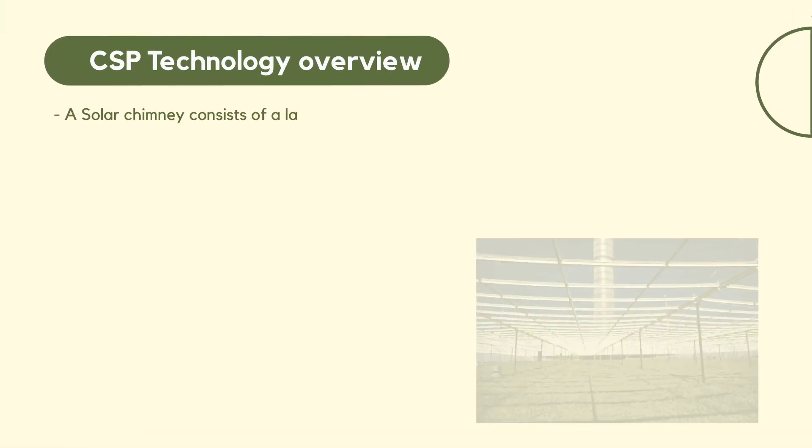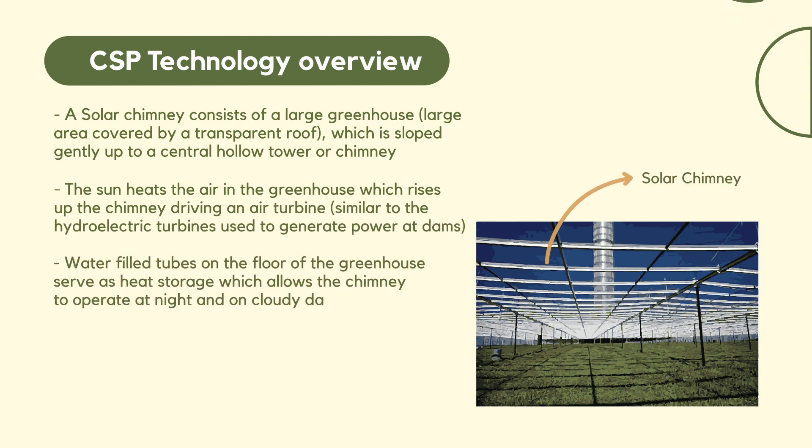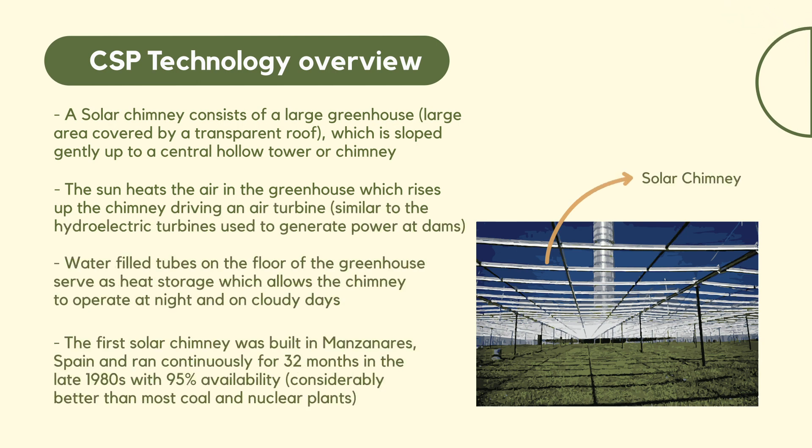Another technology is the solar chimney, which has been built in Australia and in Spain. It is actually a large greenhouse — a large area covered by a transparent roof — which has a gentle slope into a central tower or chimney, and in this way there is a movement of air generated by the different temperatures.